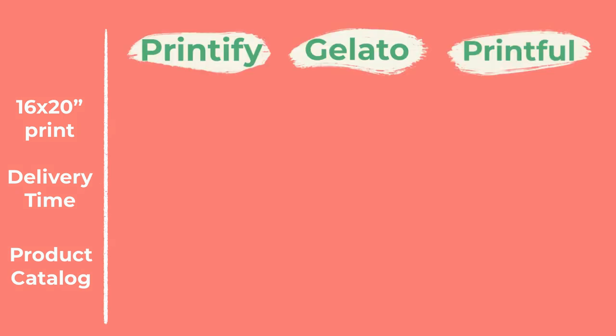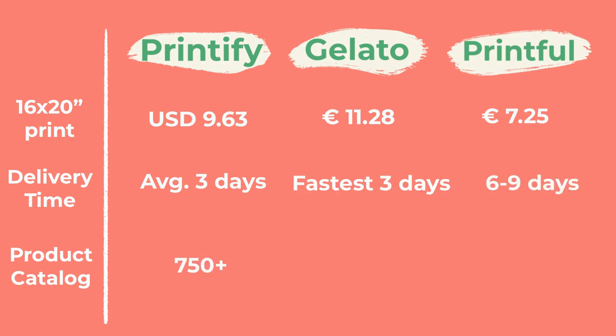Here you can see a small table where I compare the most important points of the pages. You have to decide for yourself which points are most important for your business in order to find a suitable page. It is also advisable to order the test print beforehand to find the best quality for your purpose, because after all you want your customers to be happy. Now I'll show you how to create the right canvas for your first print with Procreate.